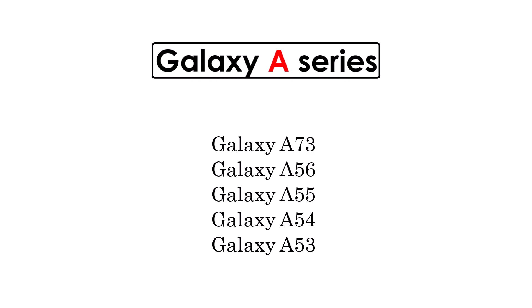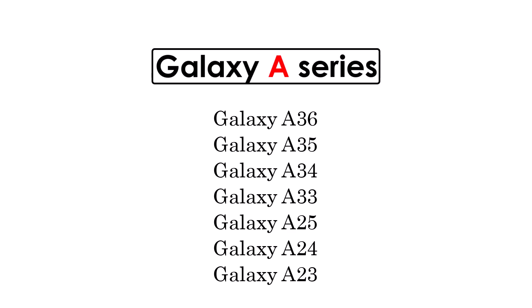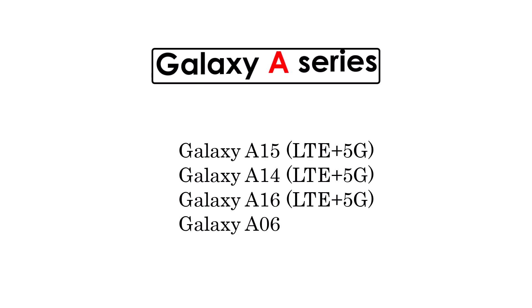Galaxy A Series: Galaxy A73, A56, A55, A54, A53, A36, A35, A34, A33, A25, A24, A23, A15, A14, A16, and A06.